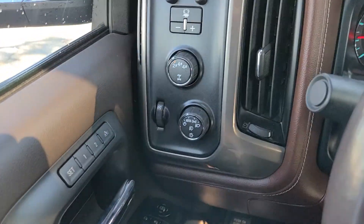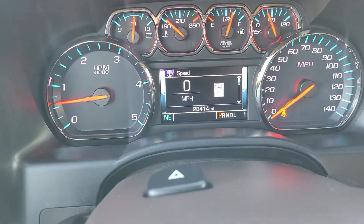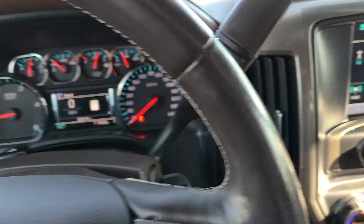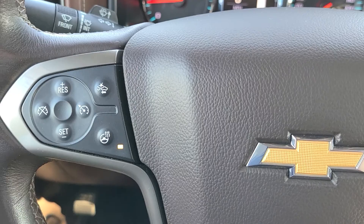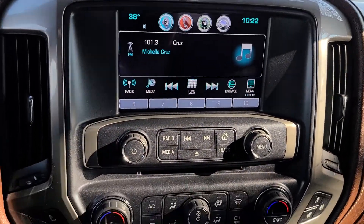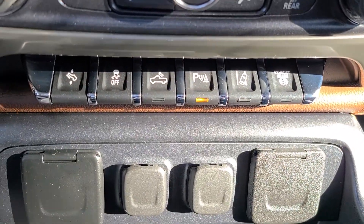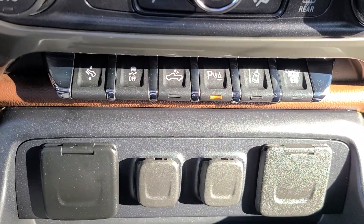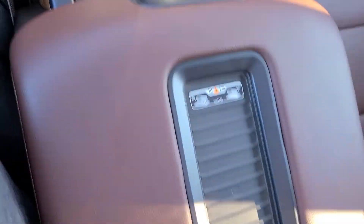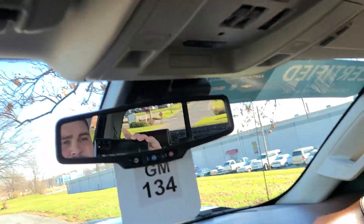It has memory seats, Bose audio, trailer brake controller, heated seats, cooled seats, forward collision, heated steering wheel, navigation, exhaust brake, lane departure, wireless charging, and sunroof. So yeah, it's nicely equipped.